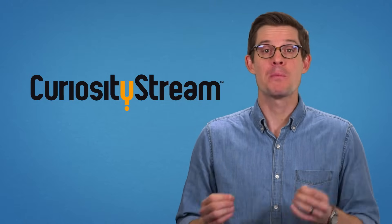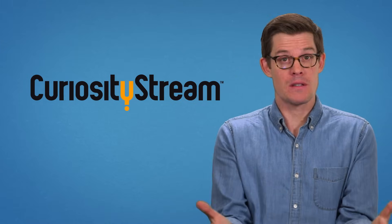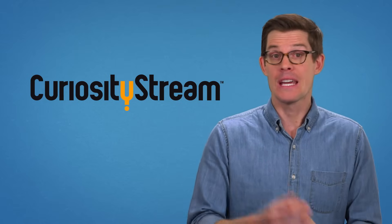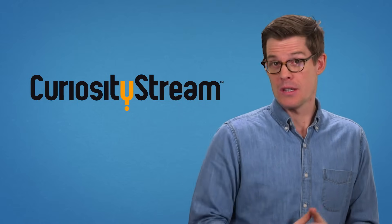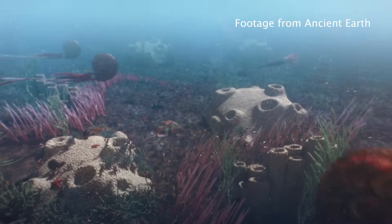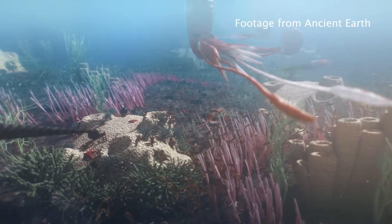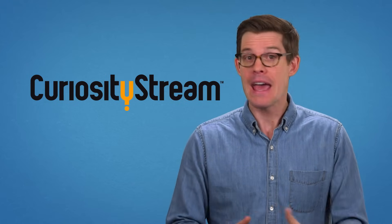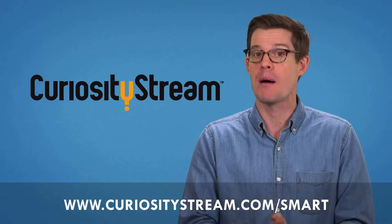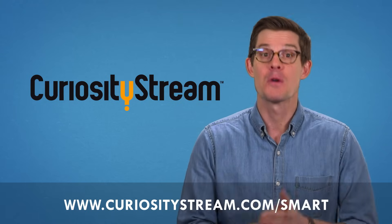Big thanks to CuriosityStream for supporting PBS Digital Studios. CuriosityStream is a subscription streaming service offering documentaries and non-fiction titles from some of the world's best filmmakers, including some exclusive originals. You can watch Ancient Earth, a CuriosityStream original that shows what the world was like in the Permian, Triassic, and Cretaceous — all the best eras. You can get unlimited access today, and for our audience, the first two months are free if you sign up at CuriosityStream.com/smart and use the promo code 'smart' during the signup process. We'll see you next week.